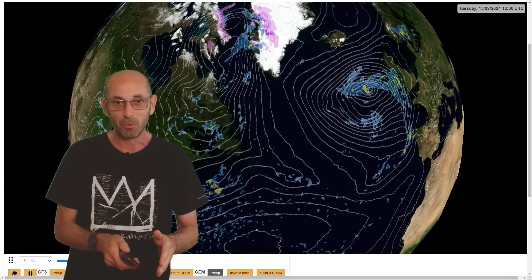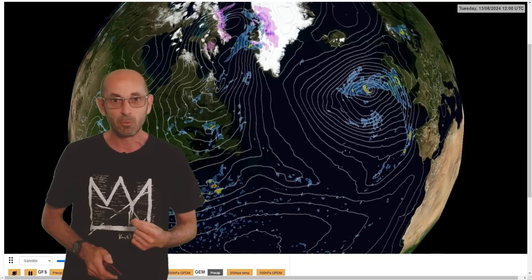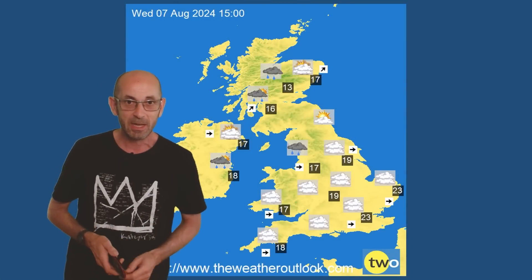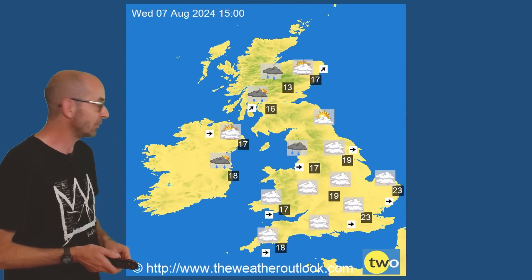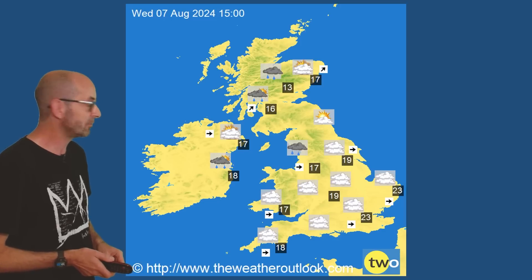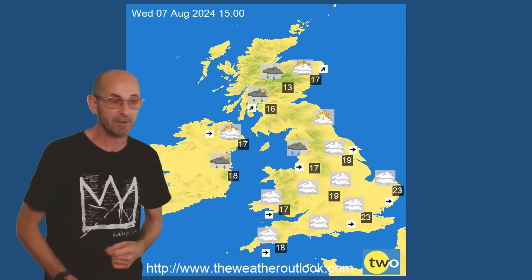But the devil will be in the detail, and it is a long, long way into the future in weather terms. Coming back to the next few days, here are some charts to show the conditions which could be expected at the surface. Wednesday the 7th of August: mostly dry, close to average temperatures. Cooler in the north, as you'd expect, and a greater risk of showery rain there.